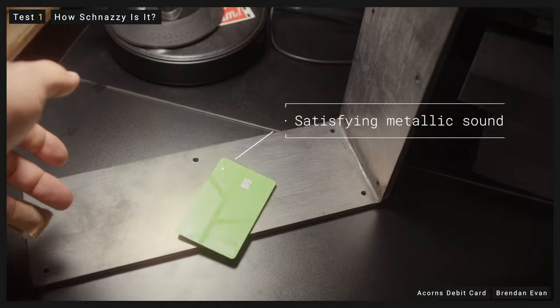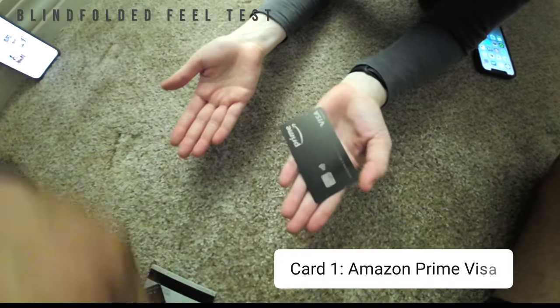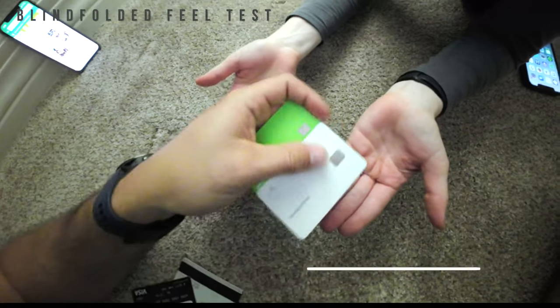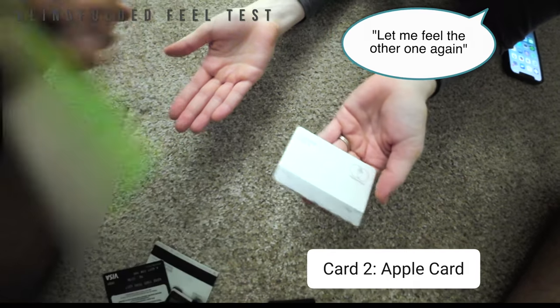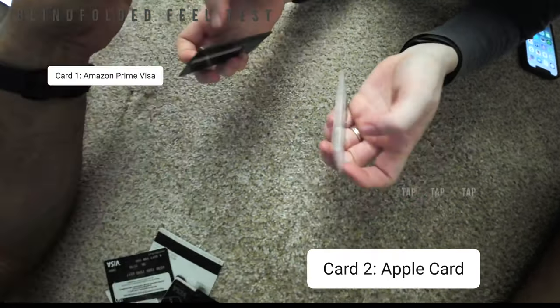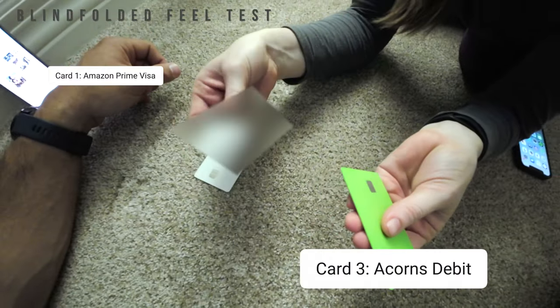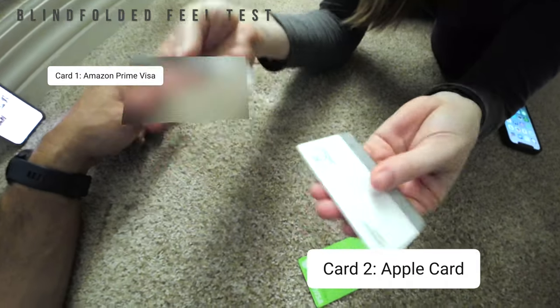First, how nice is this card to use every day? Let's go ask a random stranger and see how impressed they are. Close your eyes and then tell me which of these cards feels like the most premium, schnazzy thing.